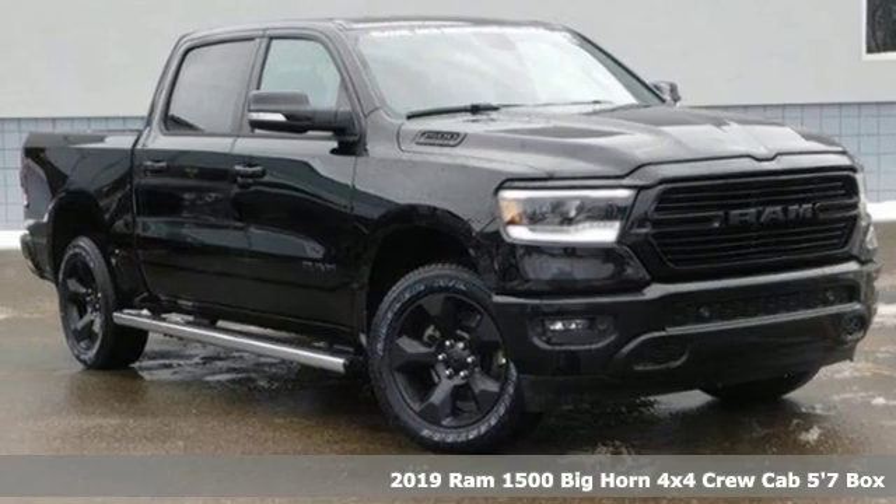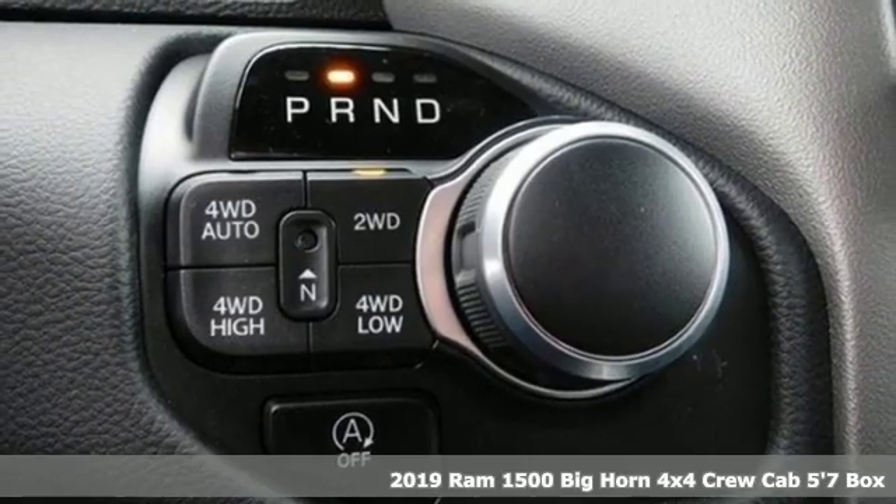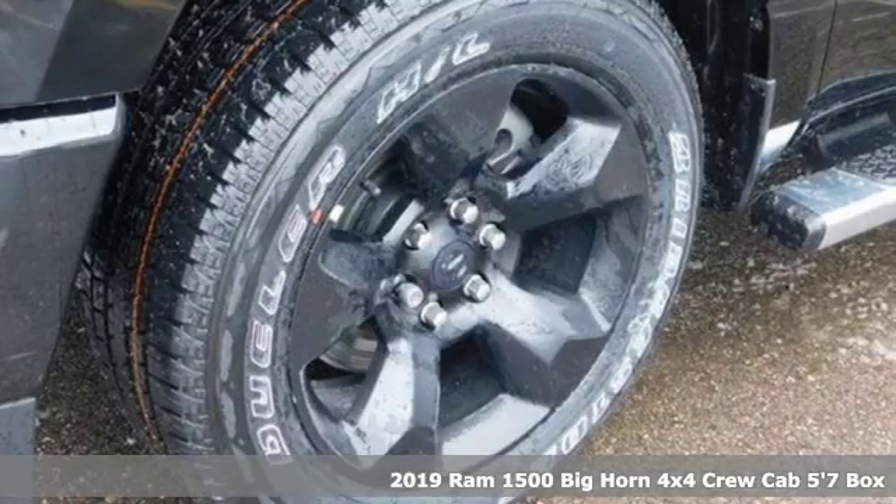Here's a new 2019 Ram 1500. Engineered to get things done. Engineered to be a Ram. And it comes with all the amenities you need.